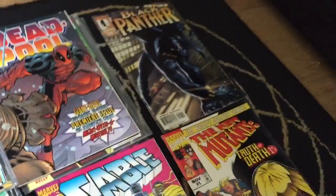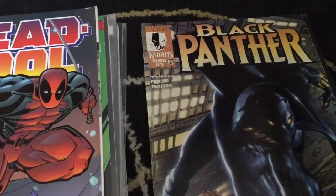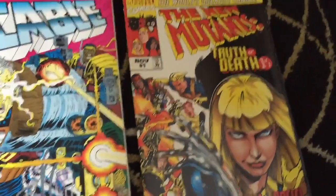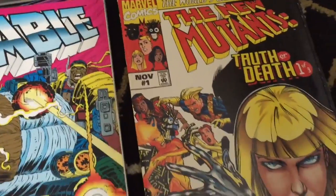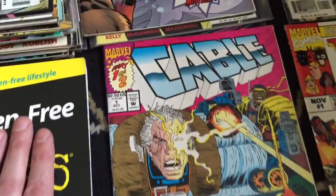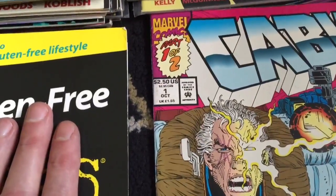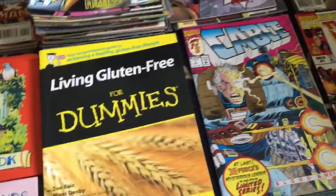Black Panther - and that one is an issue one as well. I think that might be worth quite a bit. The New Mutants, and that's issue one of three. Cable - that's issue one as well. So I think I'm doing alright with these.